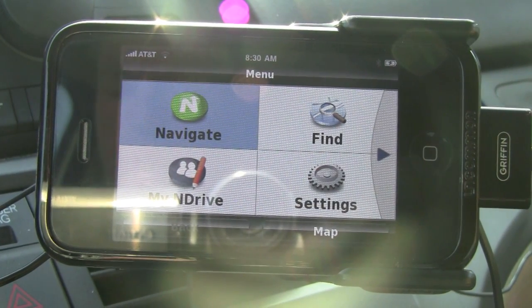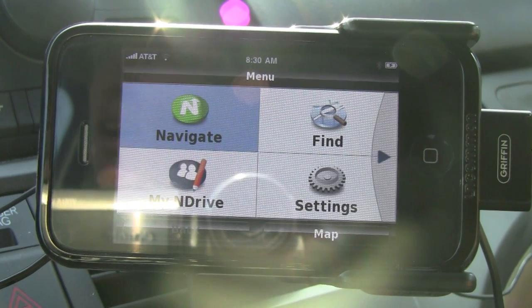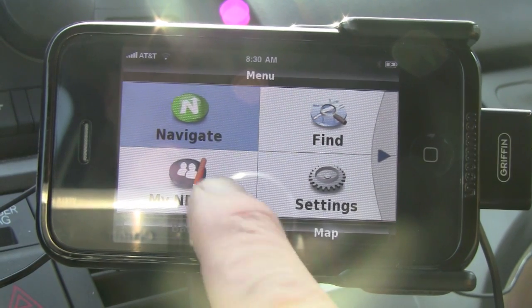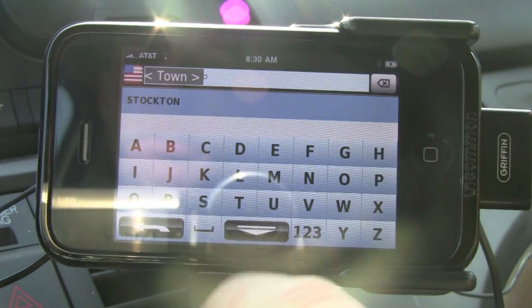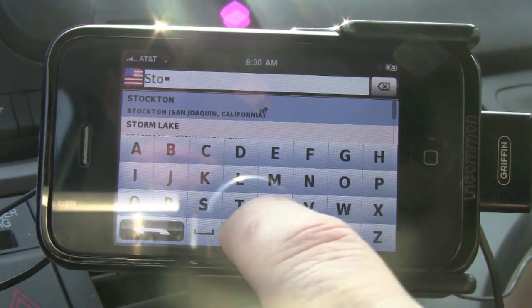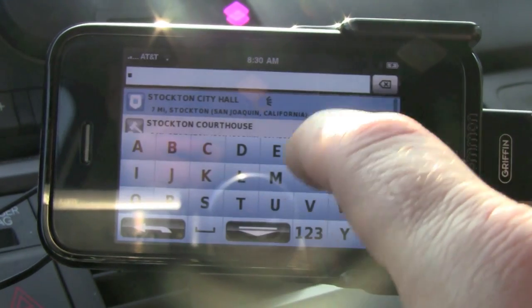Okay guys, here we are at the in-car portion of our review, and we are reviewing N-Drive in a real-world situation. We're going to put in Navigate, then go to Point of Interest and type in our town — Stockton, California — as our destination. We'll go to Local Offices and then All.